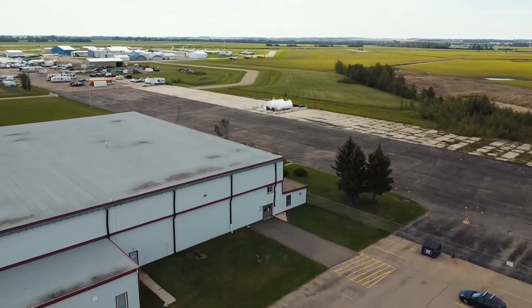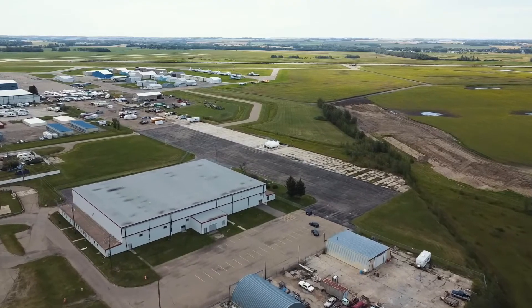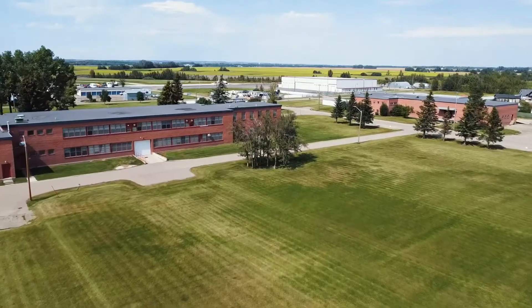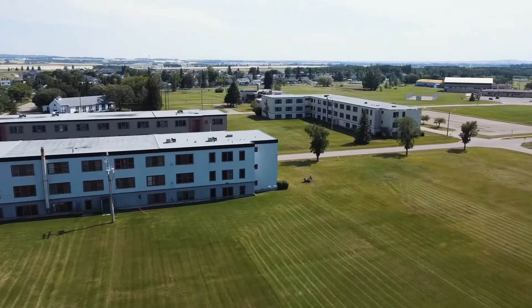Welcome to Harvard Landing. This will be Alberta's most innovative airport community. This site offers over 92 acres of land, 18 buildings on 15 separate titles.